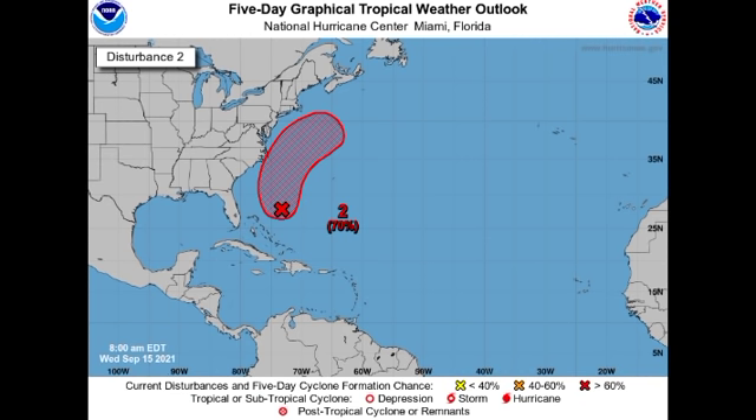Now let's take a look at Invest 96L. This is the disturbance located well to the east of Florida and it is given a 70 percent chance to potentially develop into a tropical cyclone during the next five days. This disturbance is going to be making its way northward, paralleling the East Coast of the US, and eventually turning out to sea. It's not expected to directly bring impacts to the US, but as it passes it can kick up surf and cause dangerous rip currents. It is possible this will develop into a weak tropical cyclone but nothing very strong is anticipated.